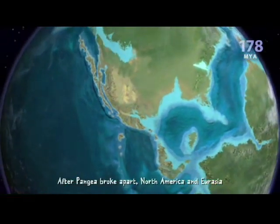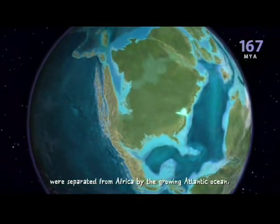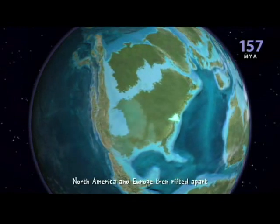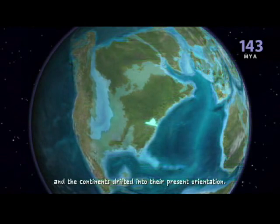After Pangaea broke apart, North America and Eurasia were separated from Africa by the growing Atlantic Ocean. North America and Europe then rifted apart, and the continents drifted into their present orientation.